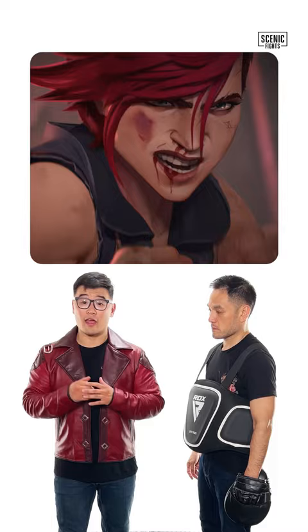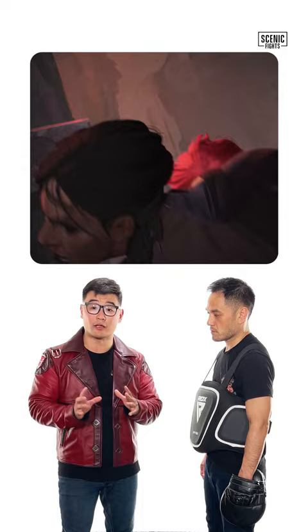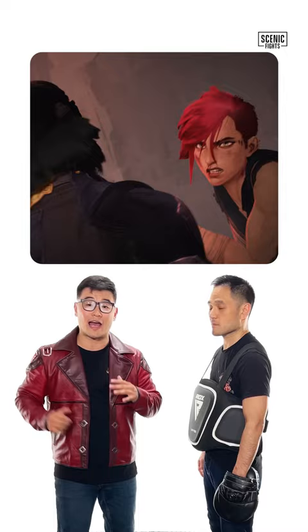Let's break down my favorite boxing exchange from Arcane. After Vi hits Sevika with a huge right uppercut and slams her head twice against the wall, she hits her with what's commonly referred to as a shoe shine in boxing. The shoe shine is primarily reserved for extremely fast boxers, because it's a flashy, fast succession of uppercuts to the body before setting up a big shot upstairs, which Vi does to Sevika.